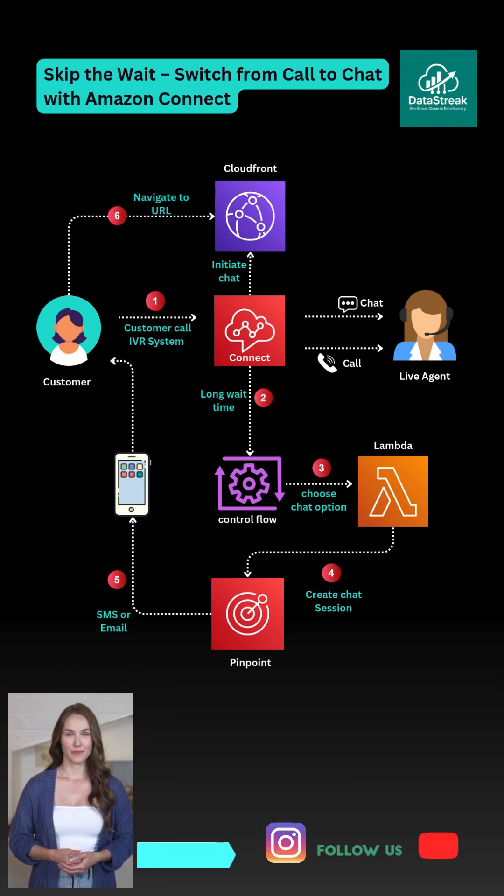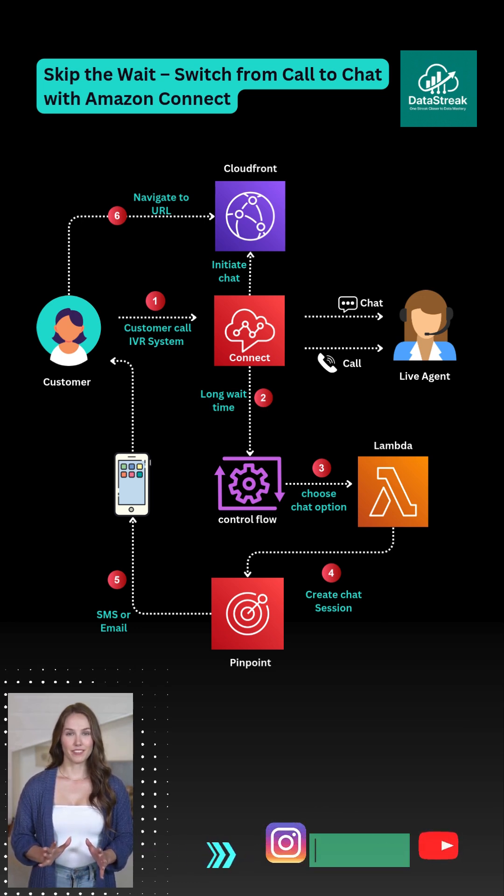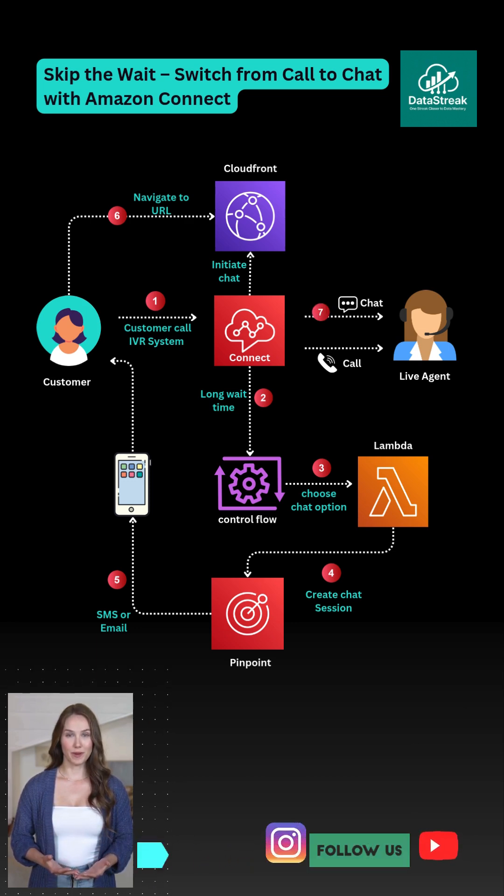Step 6: the customer taps the link and opens a web-based chat app hosted on Amazon CloudFront. Step 7: instantly, the chat connects them to a live support agent — no wait time at all.